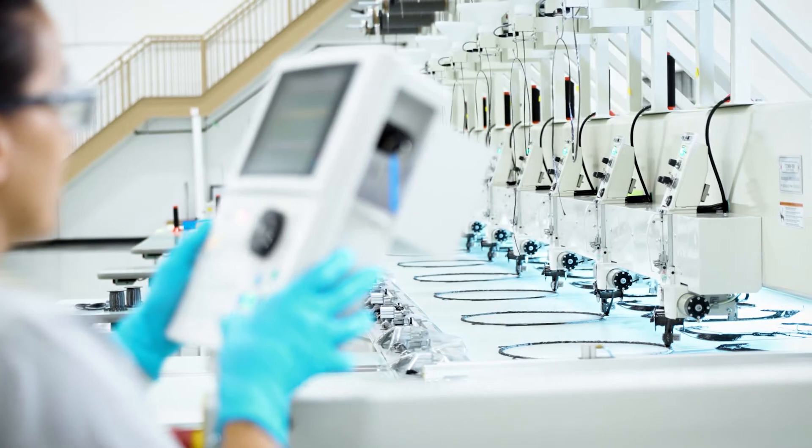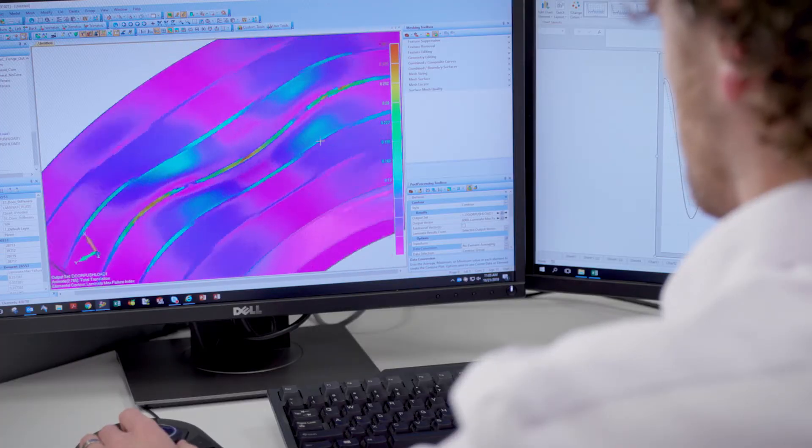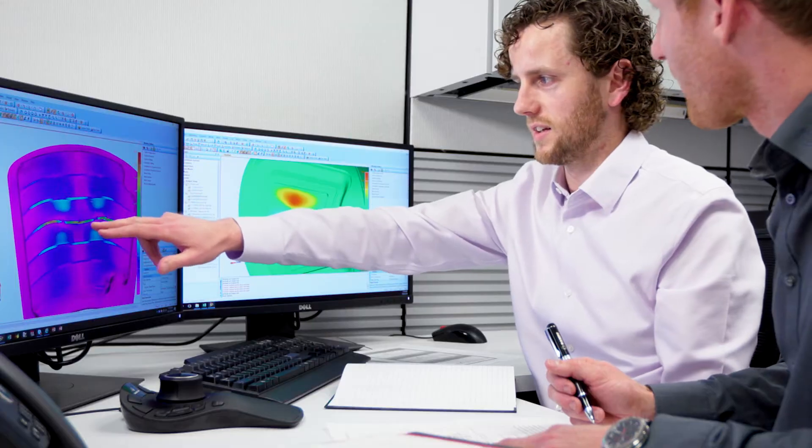The advantages of TFP, together with skilled composites design, means that complex parts can be designed to be lightweight and cost competitive.